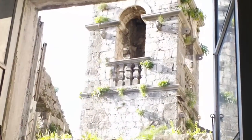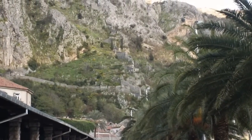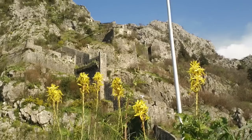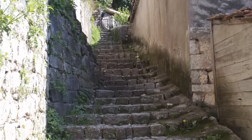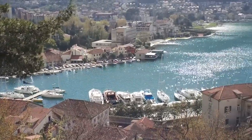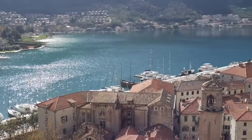We started early. As the sun began to rise, we prepared ourselves — we would need to begin our ascent before the sun's heat became too extreme. We took to the steps, hiking past the stone embrasures built by the Venetians, stopping for our first panoramic view of Kotor Bay.